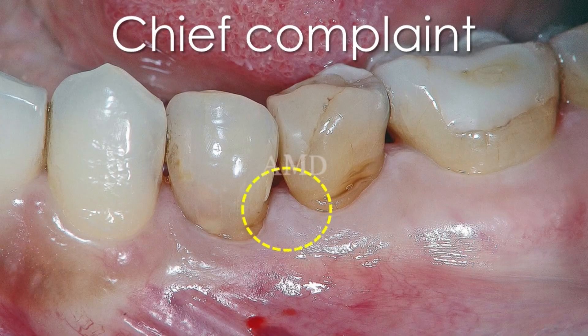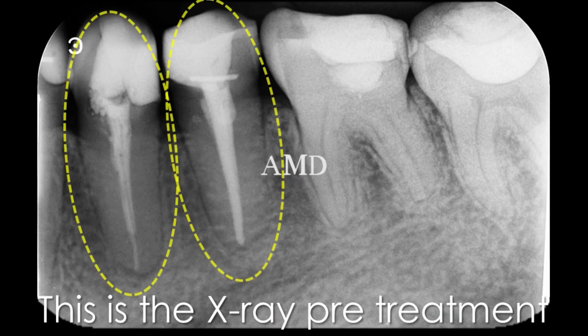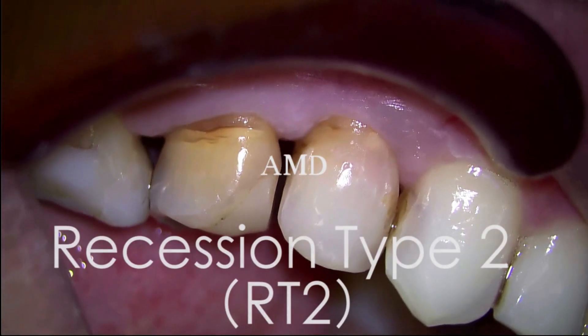The patient's chief complaint is food impaction. Here is the X-ray. Pre-treatment, we need endodontic treatment, prosthetic treatment, and microsurgery. The classification is recession type 2.